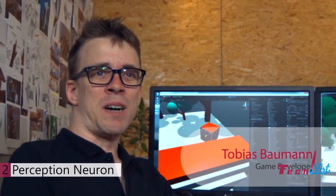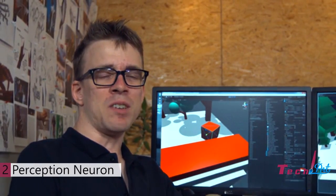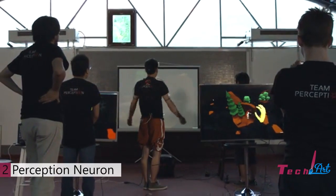I'm Tobias Baumann, and I'm an indie game developer from Switzerland. I've worked a lot on innovative game design and virtual reality. I believe Perception Neuron will be the next frontier in video game interaction.